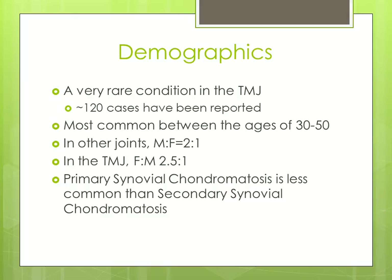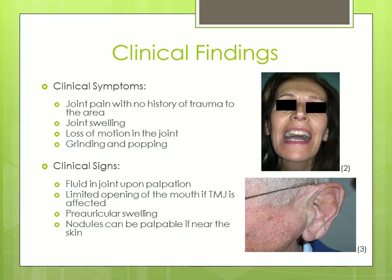The primary form is less common than the secondary form. Some clinical symptoms include joint pain with no history of trauma to the area, joint swelling, loss of motion in the joint, and grinding and popping of the joint.